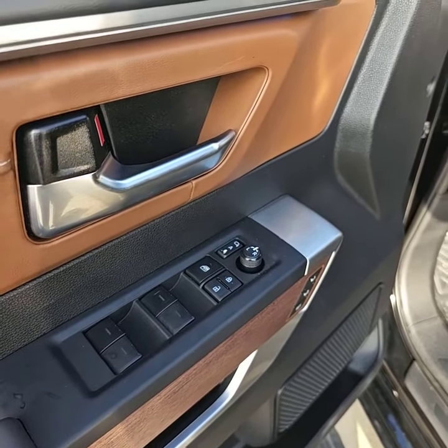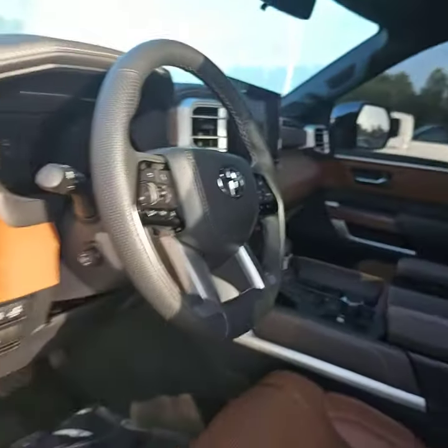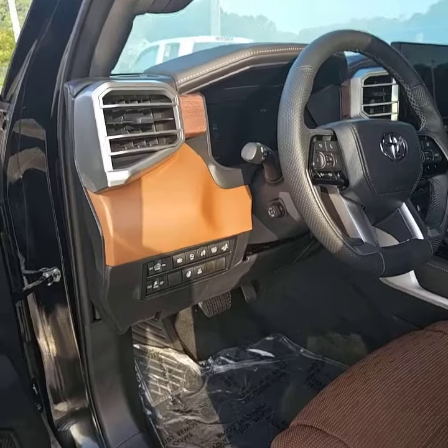Power mirrors, power locks, and power windows, tilt and telescoping steering wheel, movable pedals, heated steering wheel, adaptive cruise control. This thing is freaking awesome.